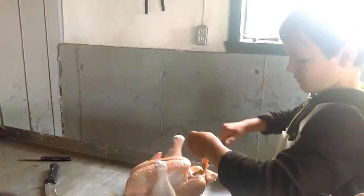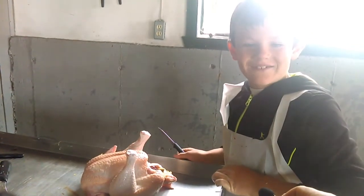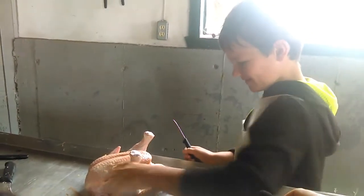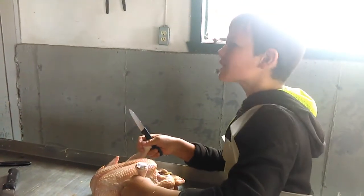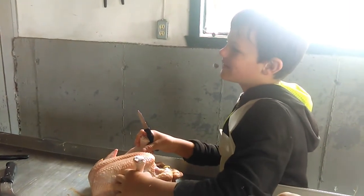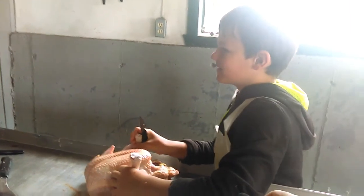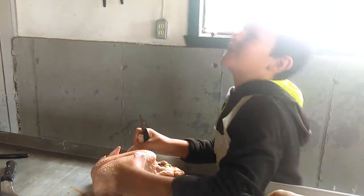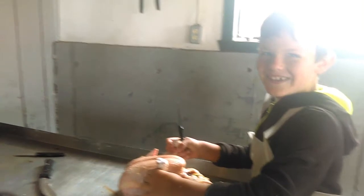Jim, do you like doing this job? Butchering chickens? No. Not at all. Why do you do it? Well, first of all, you really get paid. Second of all, because I work just like a slave. Captain Drama. Yeah, Captain Drama.